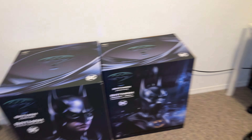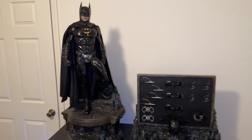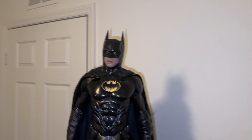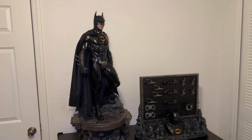Pretty much this is how everything looks for now — the Batmans and all that, the Batmobiles. That's about it. Take care — I'll see you in the next video.